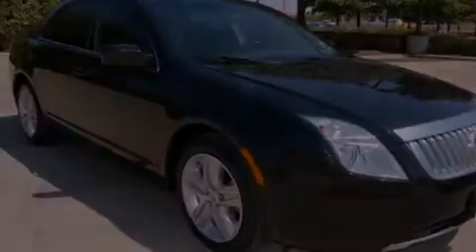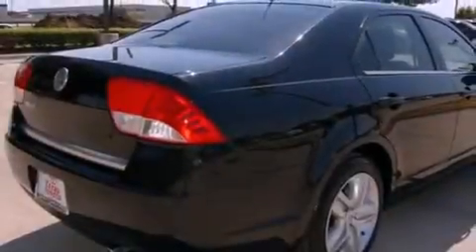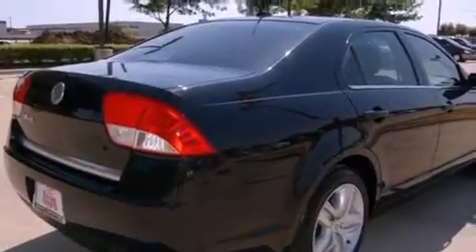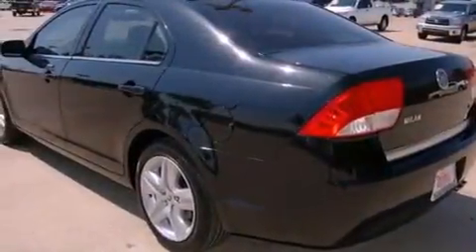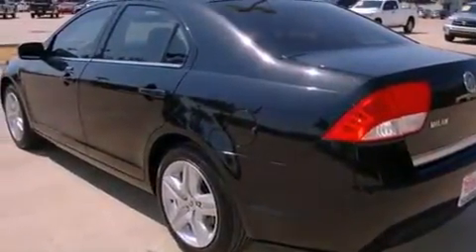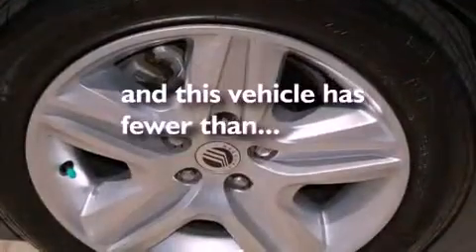Its top features include cruise control, heated side-view mirrors, a rear window defroster, a CD player, a security system, privacy glass, a low-tire pressure indicator, a stability control system, an anti-lock braking system, and this vehicle has fewer than 23,000 miles on the odometer.